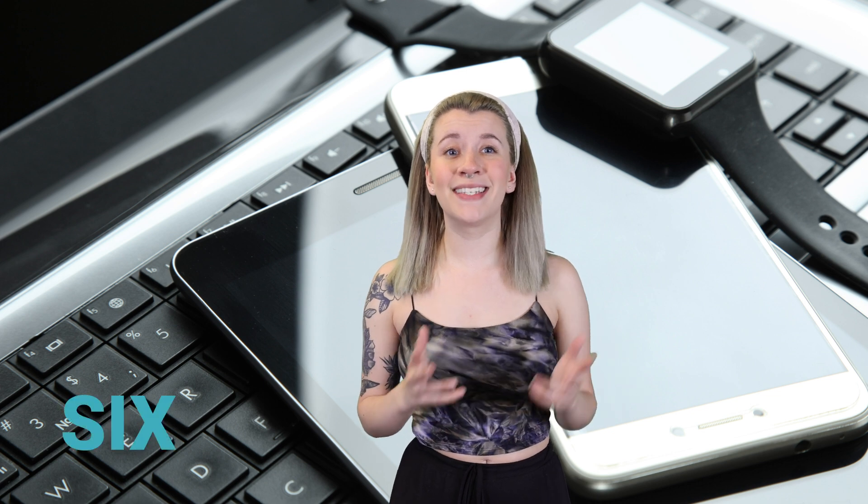Gorilla Glass is used for so much, I can almost guarantee that you're looking at a piece of it right now. Gorilla Glass is responsible for providing the glass for 6 billion screens. It's used on phones, TVs, tablets, and smartwatches. The fact that it's extremely durable while also maintaining a sense of flexibility makes it perfect for electronics that are used daily, especially if you're a little clumsy like me.